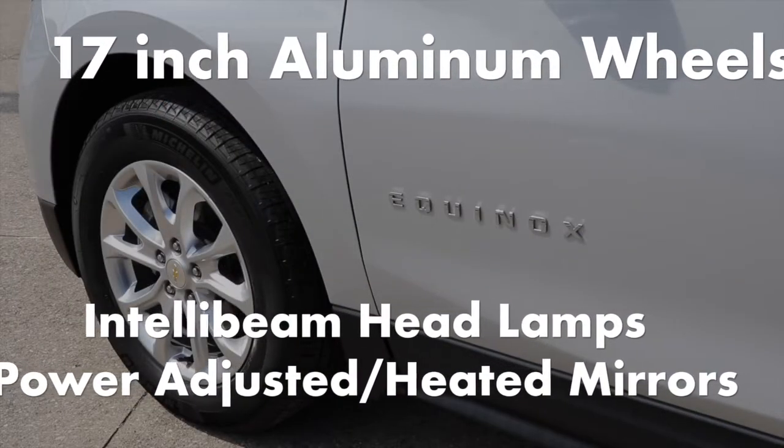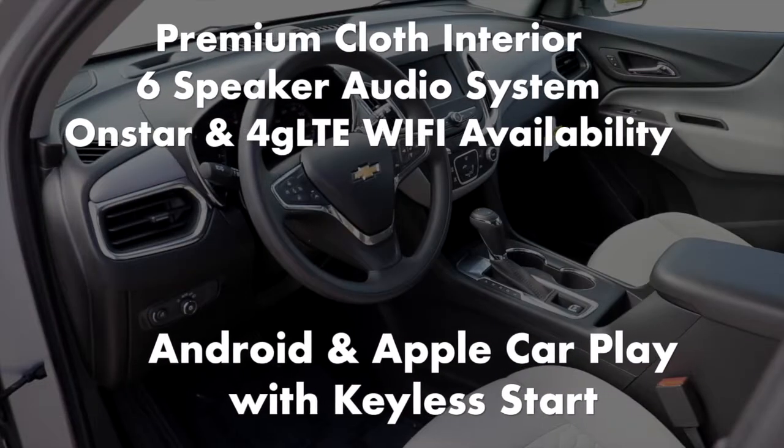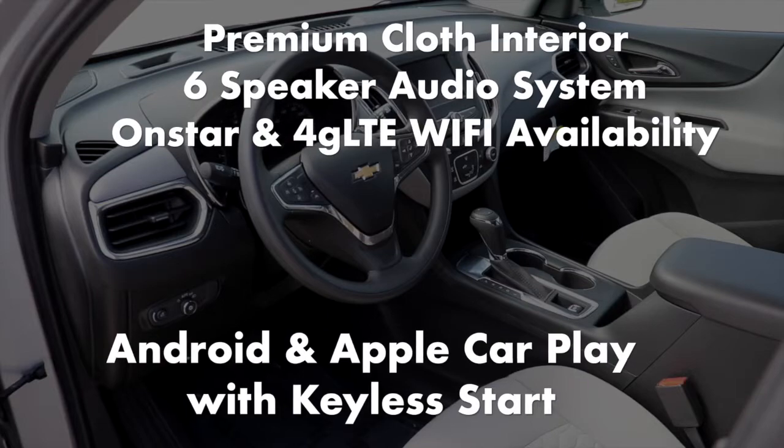Additional standard features include power-adjusted and heated outside mirrors, premium cloth interior, a 6-speaker audio system, OnStar and 4G LTE Wi-Fi availability, and Android Auto and Apple CarPlay with keyless start.